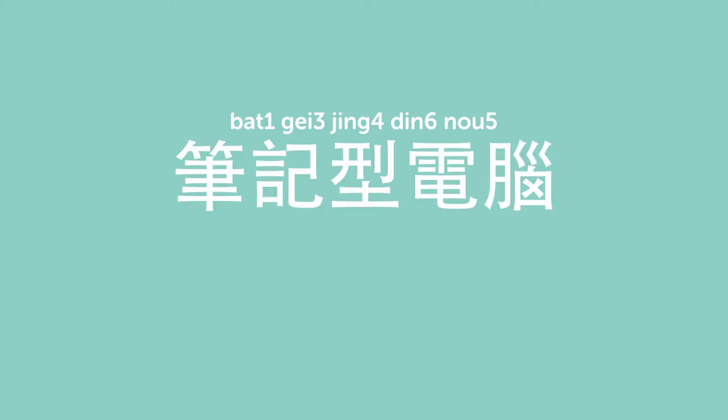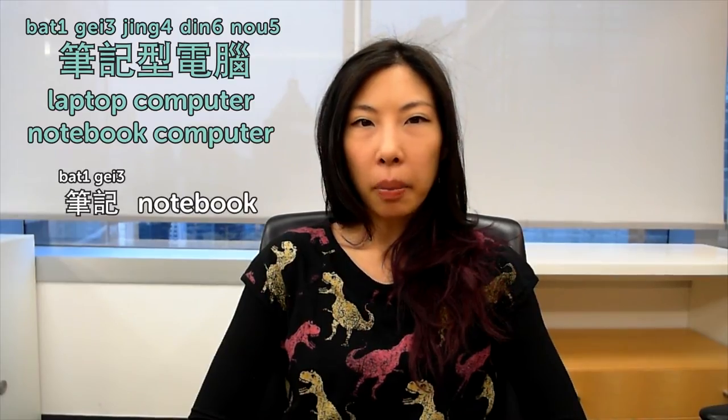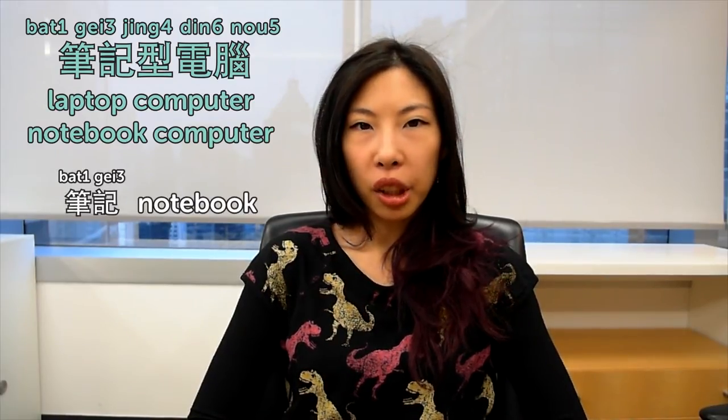筆記型電腦. 筆記型電腦 is a laptop computer. 筆記 is actually notebook, so it can be notebook computer as well.